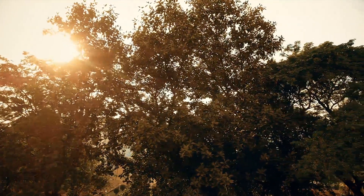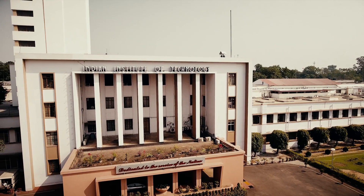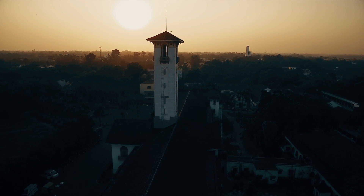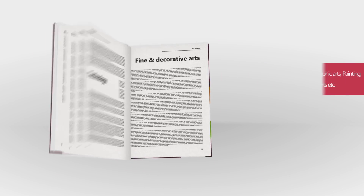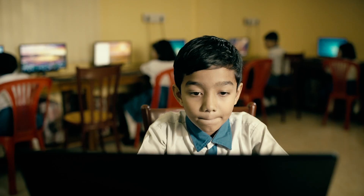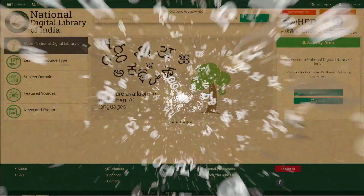Two words that define the National Digital Library of India are inclusive and open. This repository welcomes all contributors and all organisations at all user levels. It addresses India's diversity through its multilingual interface, which gives the user access to resources in several Indian languages.